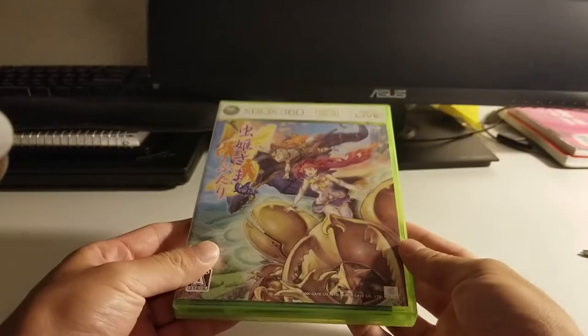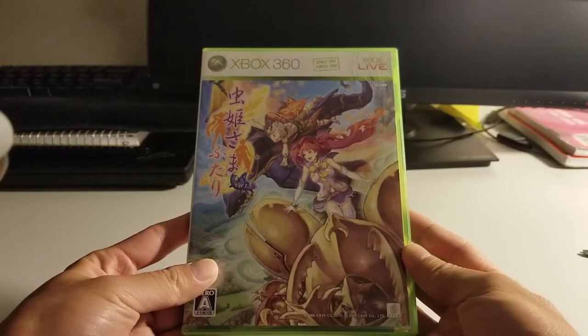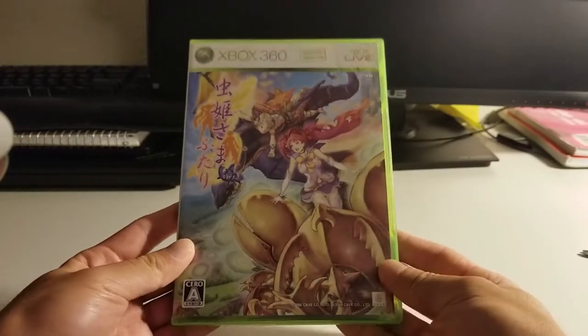That will definitely be the first thing going into my PS2 after I make this video. So let's move on to the next game on the list. This is something you might recognize, and it was definitely the cheapest thing in this purchase. This is Mushifutari for the Xbox 360.